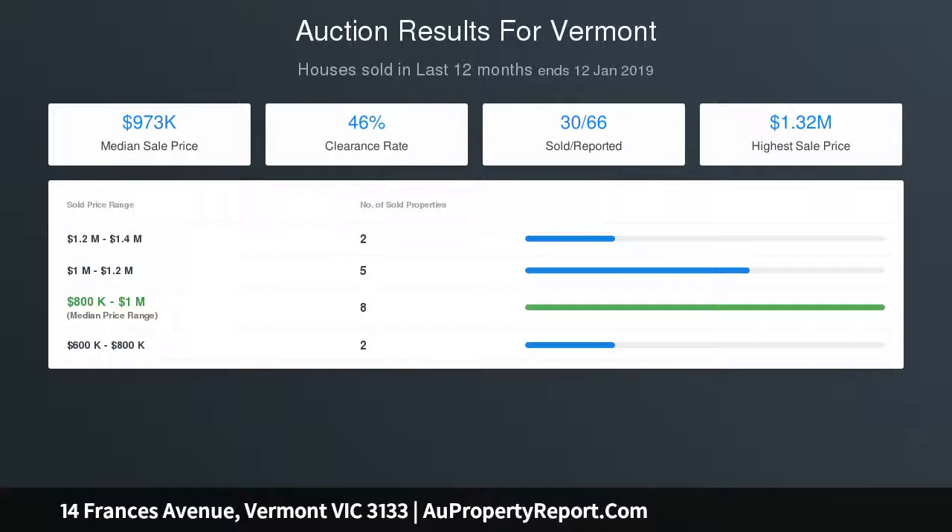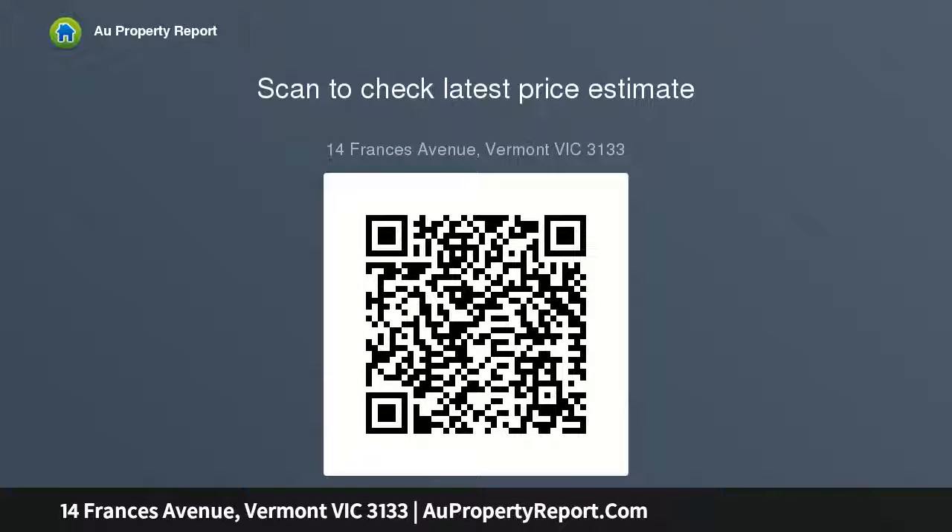Inside, quality timber floors and a vast amount of living space dominate this thoughtful and very unique floor plan. There is a wealth of wonderful living options, which include a generous formal lounge with gas log fireplace, formal dining, family room with wood fireplace, casual meals, and stone.